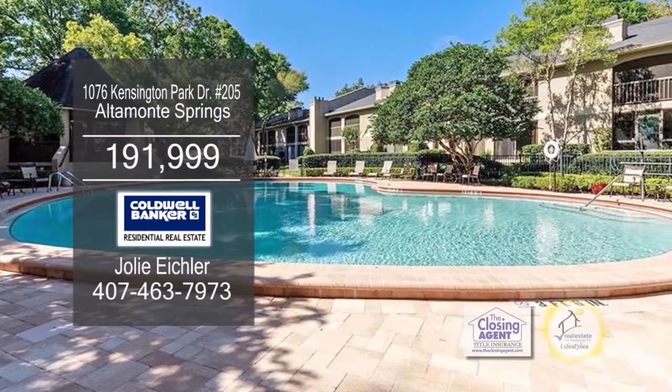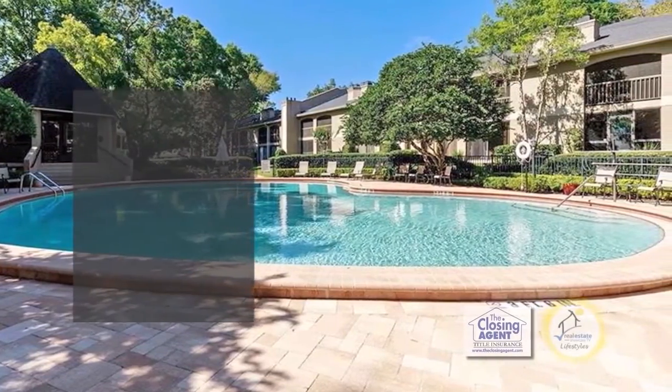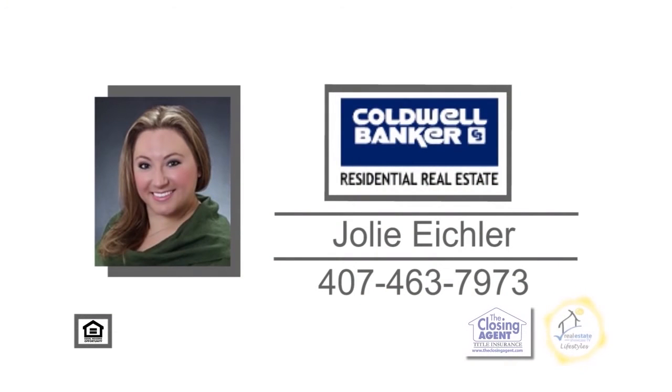The community features a pool, tennis courts, and more. For additional information on this two-bedroom, two-bath condo, give Jolie a call.